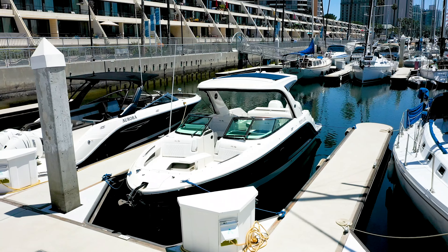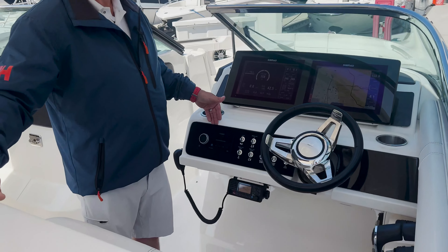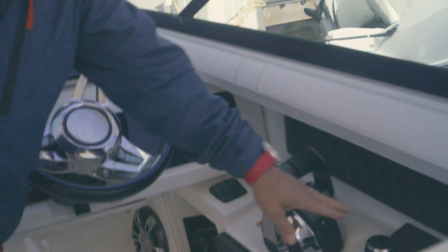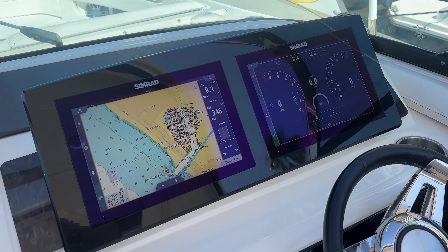One of the nice things about this boat is that everything is fully electronic, from the electronic controls, the joystick operation, instrumentation, and navigation.